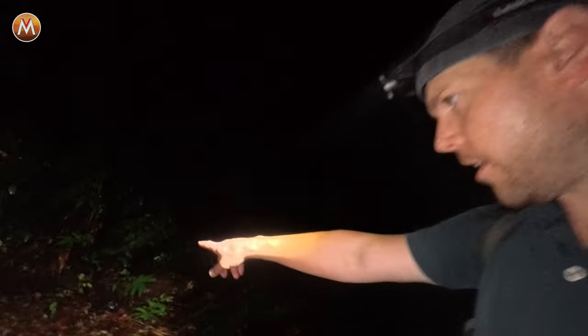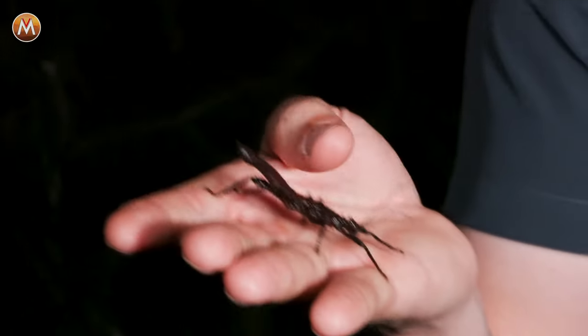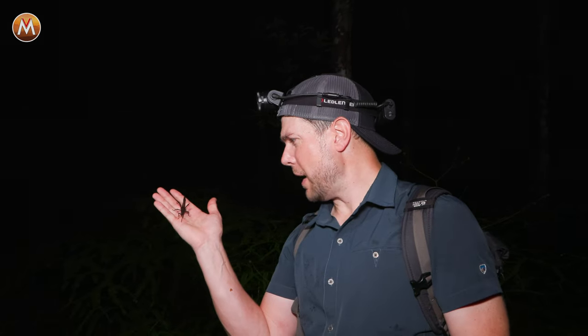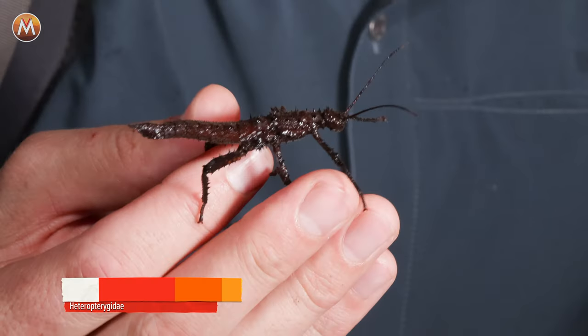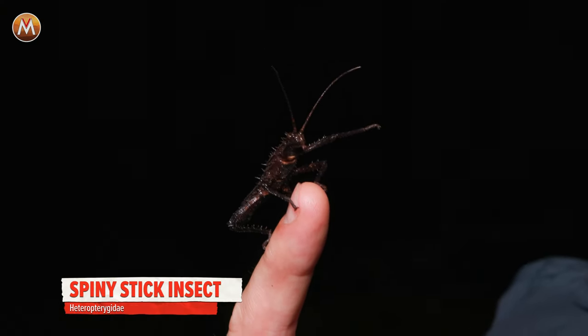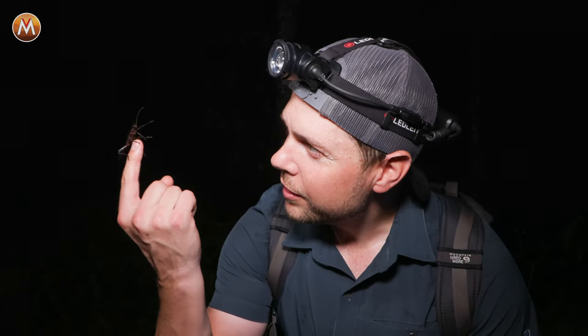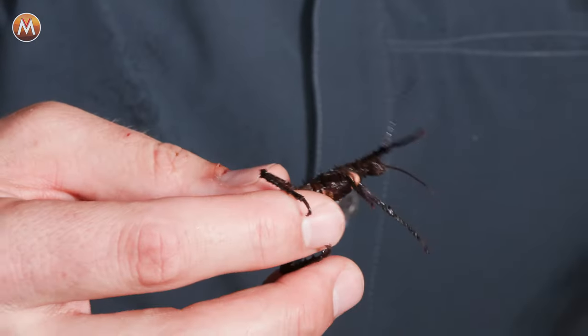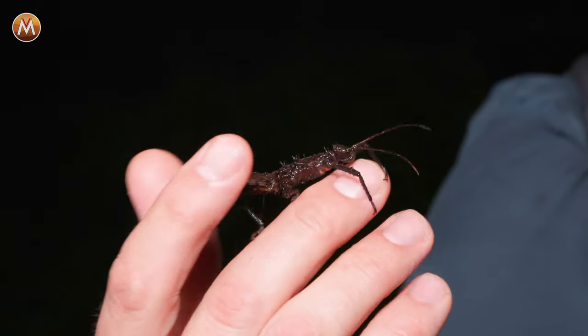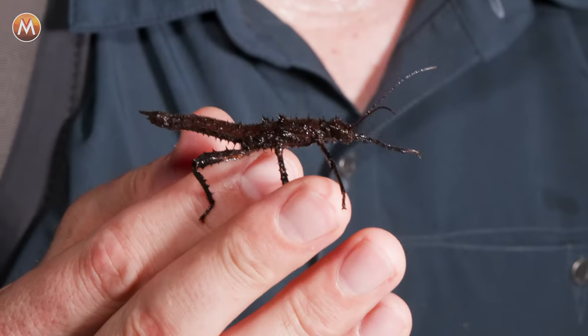We've got something right here. Let's see if I can get it to climb onto my hand. Another strange creature of the night — we have a spiny stick insect here. This is just a juvenile, not a very big one. Look how it just remains perfectly still, thinks it's camouflaged on a branch. It just pinched me with its feet — spiking me with those sharp legs. It's got spines all up and down the legs too. All right, we've had a good look. Let's put this spiky stick back on the plant.